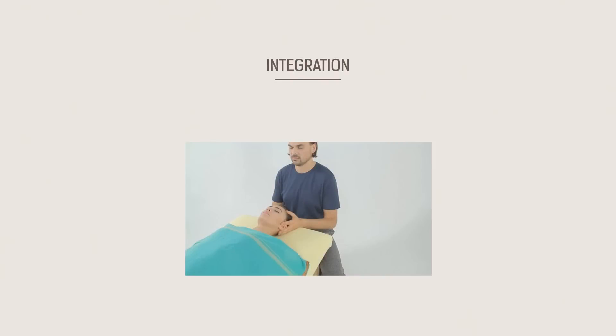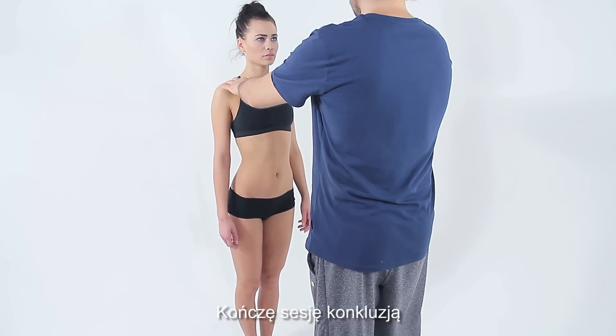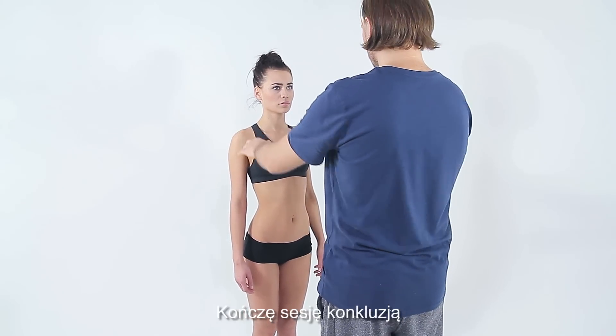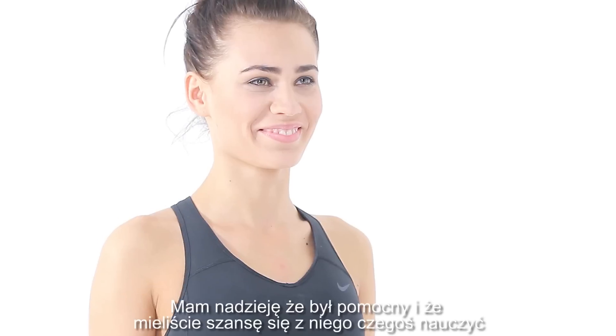At the end of the session I finish with a conclusion. I'm very grateful — thank you for watching my video.